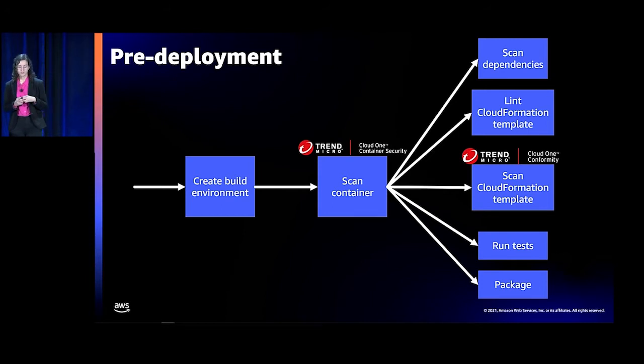Question from the audience: do these steps happen in an automated fashion, or is there a human involved? There are no humans involved — all of these steps happen in our pipeline. If it fails one of these checks, it stops the build, doesn't deploy anything, and the human is then notified and can go remediate it. For example, if Conformity scanned our template and found an open S3 bucket, the build would fail, we'd get alerted, and it would tell us what had happened so we could fix it.